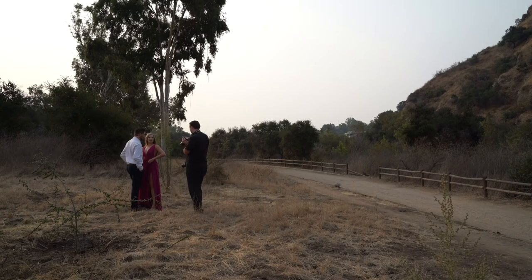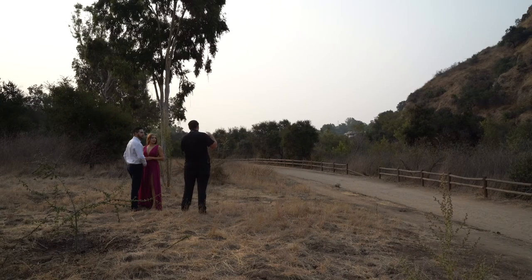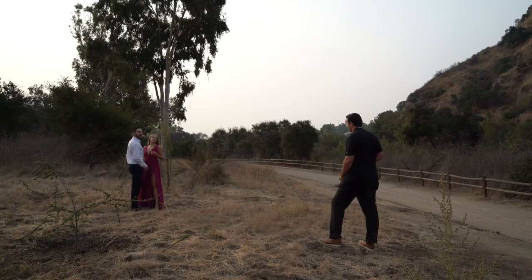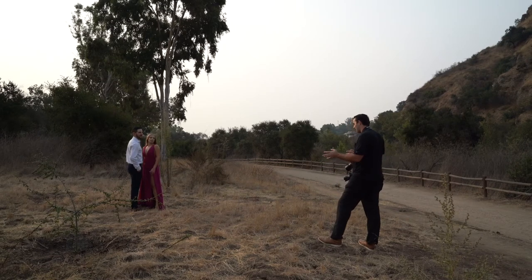Her dress looks more purple on that screen. Sony's known for having amazing images but terrible screens. Canon has really good screens that accurately depict the image, but the image quality is not quite as good — for what I do.